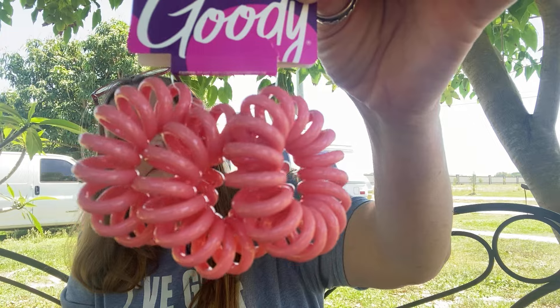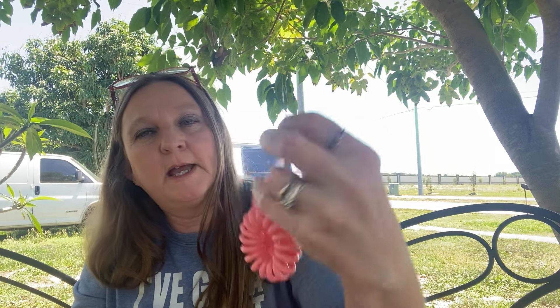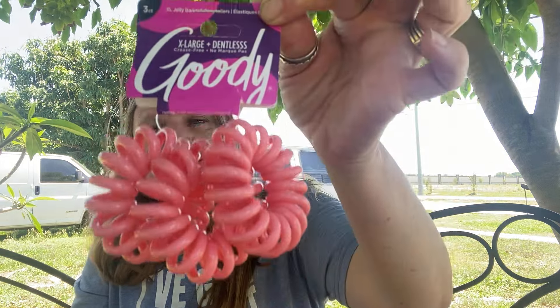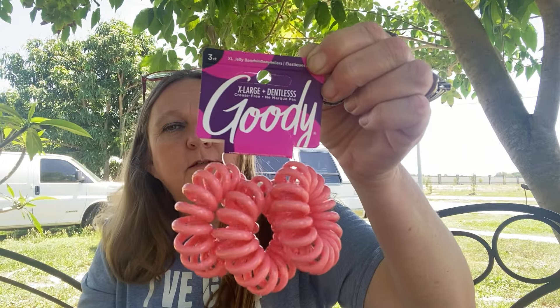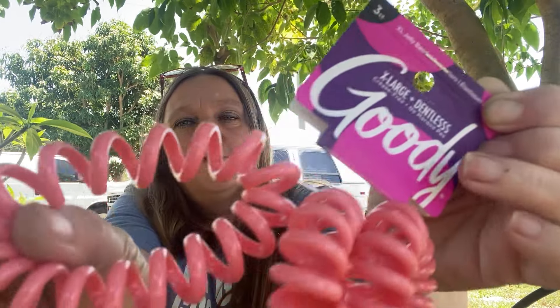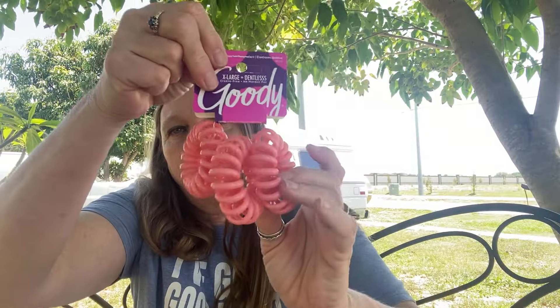I found these Goody Extra Large Plus Dentless Jelly Bands. I've seen these exact ones at Fabolo - the exact ones. And these are really thick. I don't use these but I thought my daughter or her friend or somebody will.